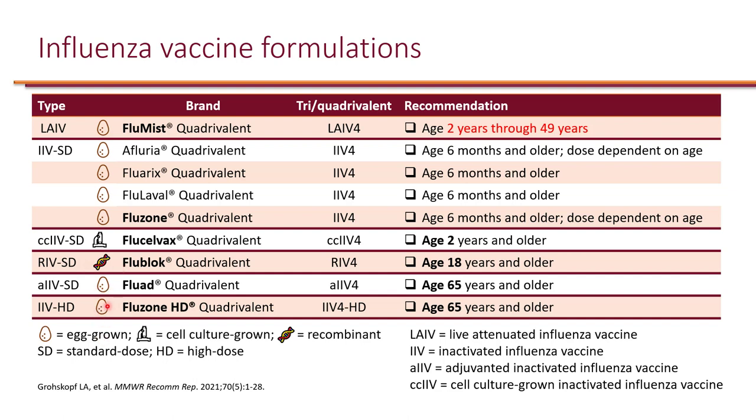There are two egg-based formulations specifically designed for the elderly. The adjuvanted vaccine, Fluad, has the standard dose but contains adjuvants that increase immunogenicity, and is recommended for ages 65 and older because the elderly have weakened immune systems and are less likely to mount an immunogenic response. Alternatively, we have a high-dose inactivated influenza vaccine — because of the reduced immune response in elderly, giving a higher dose can boost immunogenicity.